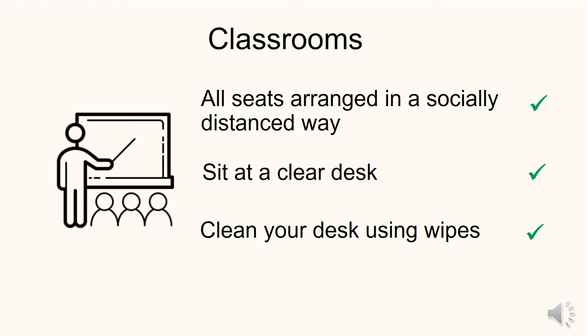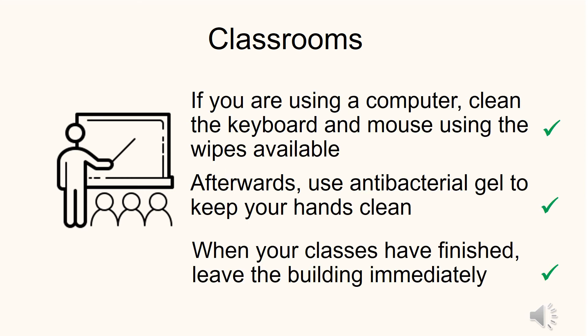As you go to your classroom, you'll notice all the seats have been arranged in a socially distanced way. Sit at a clear desk and clean your desk using wipes. Use the antibacterial gel to clean your hands afterwards. When you leave the classroom, please wipe your desk again. There are antibacterial wipes and hand gels available in all classrooms. If you're using a computer, clean the keyboard and mouse using the wipes available, and afterwards use antibacterial gel to keep your hands clean.